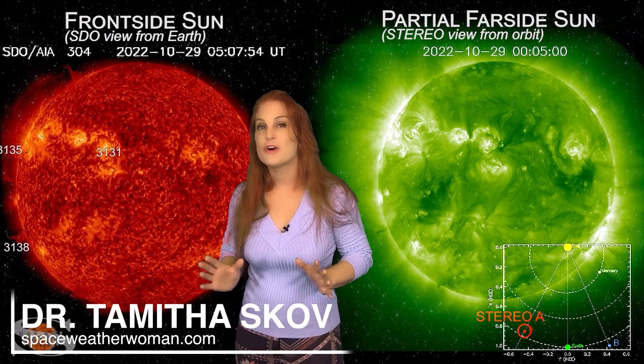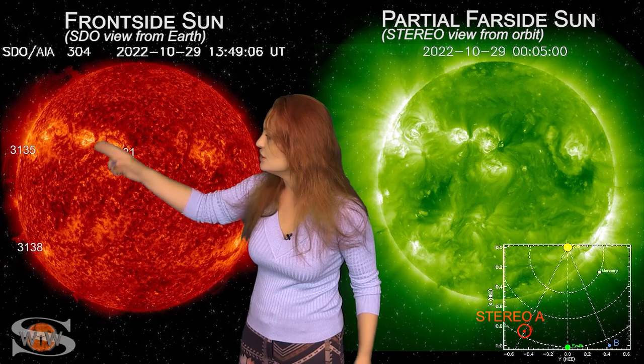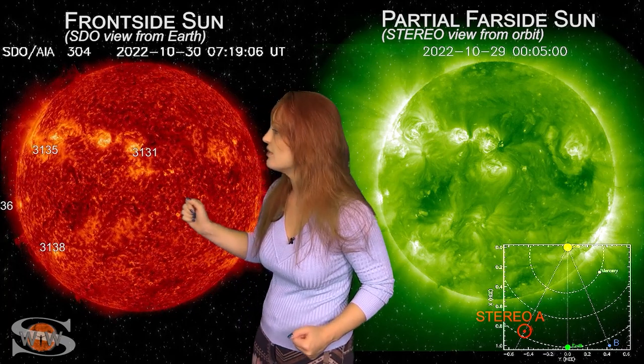Space weather lights up the far side of the sun this week as we take a look at our Earth-facing disk. Look at the East Limb — you can see all these gorgeous prominences and that really hints at what's to come. There's a lot of interesting activity going on there.